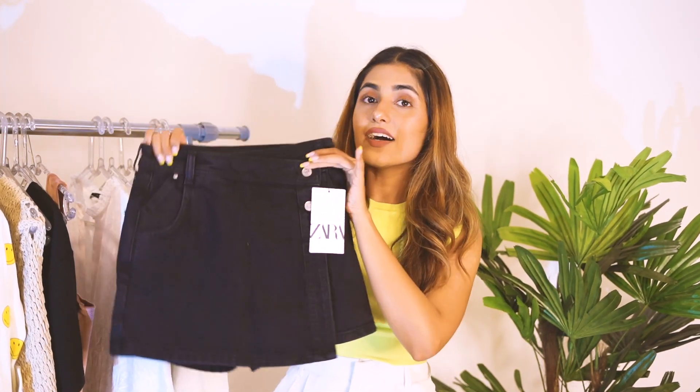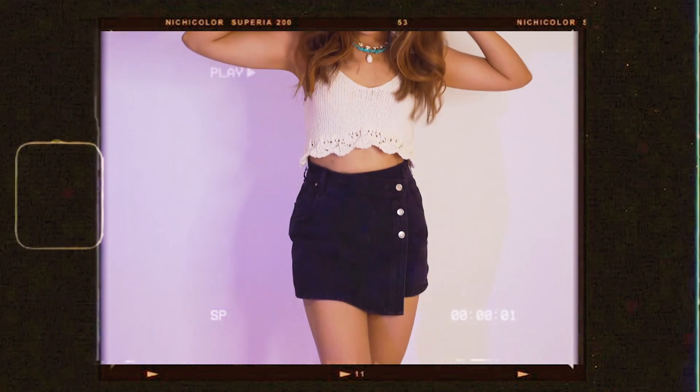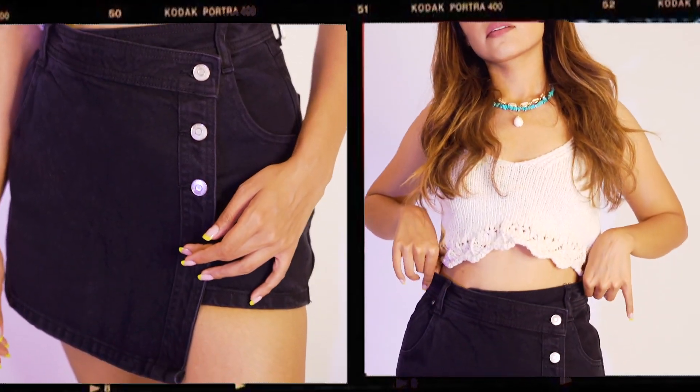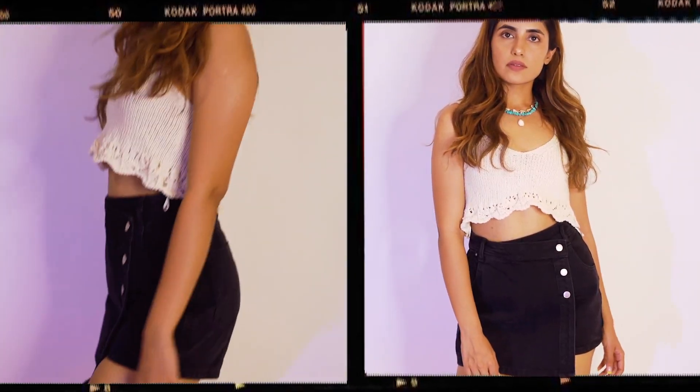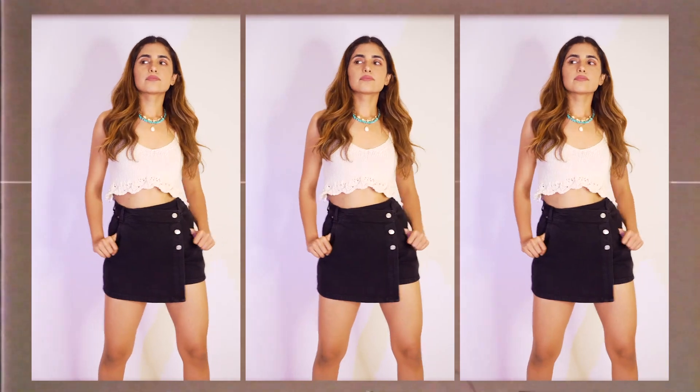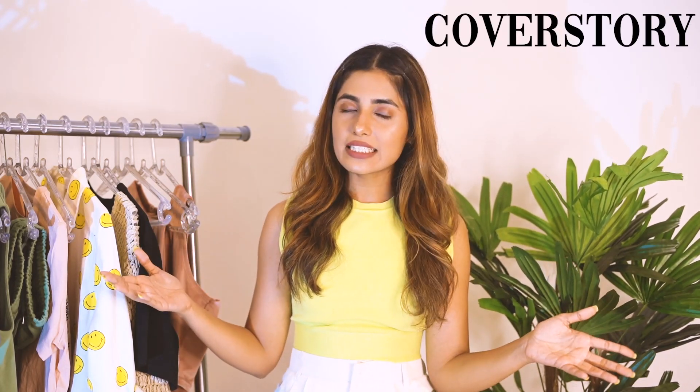The last thing I got from Zara is a skirt — I think you call it a skirt because it's short. It looks like a short from the back, but it actually has this flap that gives a skirt look. It is a perfect piece to have for the summer.